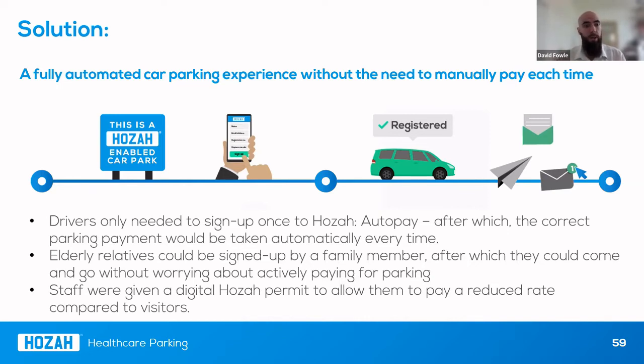We avoid all the issues typically associated with a driver having to use a pay station or a fiddly app they might not have the hand dexterity to cope with. We also have anecdotal evidence of the middle generation putting all the family's cars on their own account, so when elderly relatives drive into car parks, the system has already been set up for them. There are no issues around elderly relatives being confused in the car park or forgetting to pay, which is a very common issue, particularly in a stressful hospital environment.